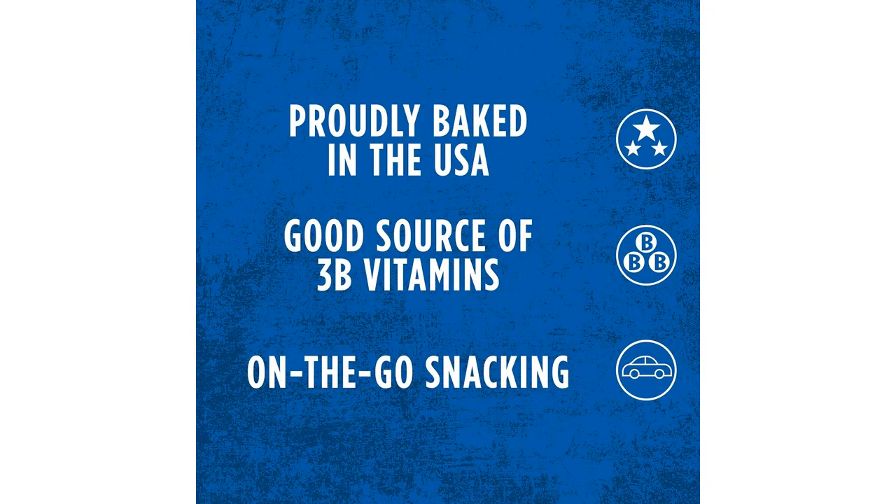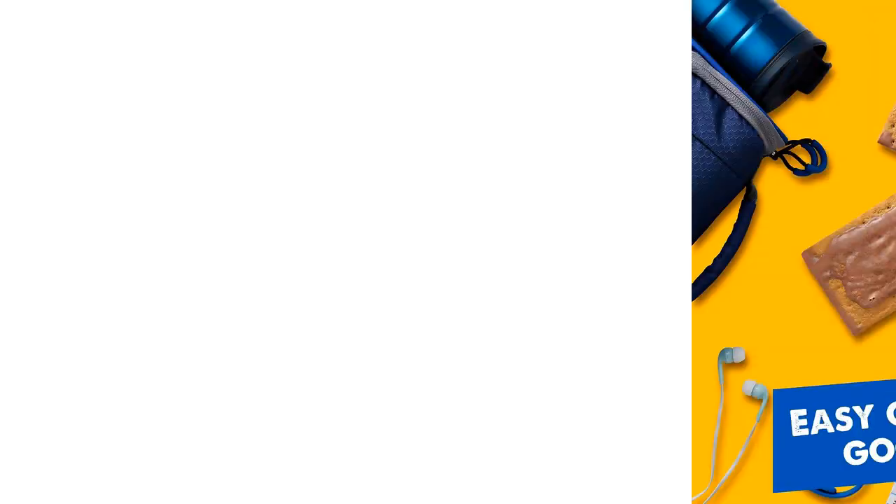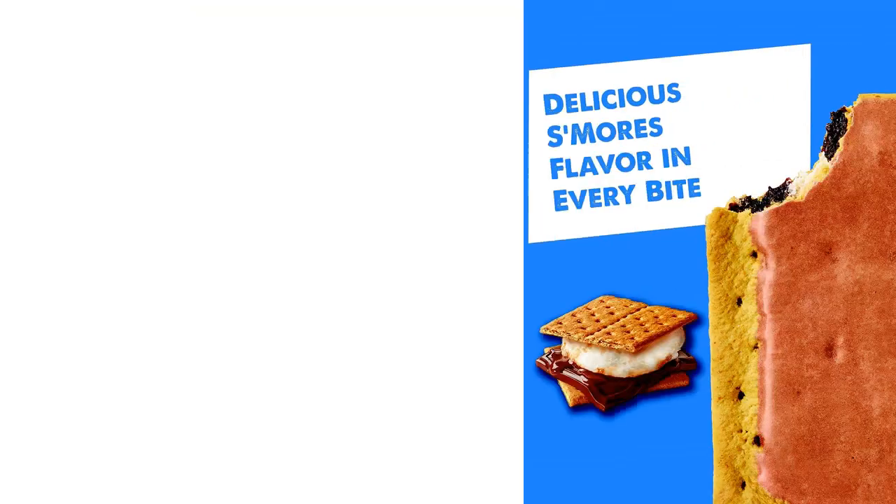I also love how easy they are to prepare. All you need to do is pop them in the toaster for a few minutes, and they come out warm and crispy. They have a nice, soft texture on the inside, which makes them easy to bite into and enjoy. Plus, they make your kitchen smell amazing while they're toasting.